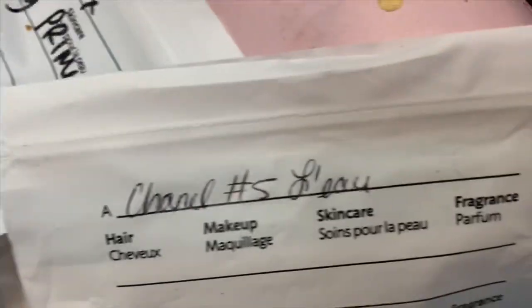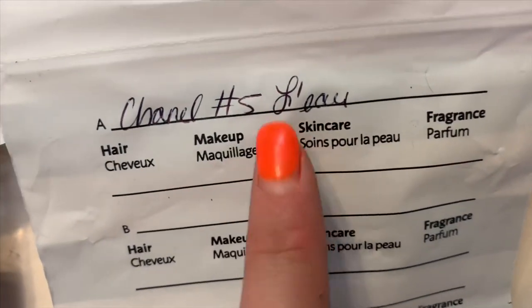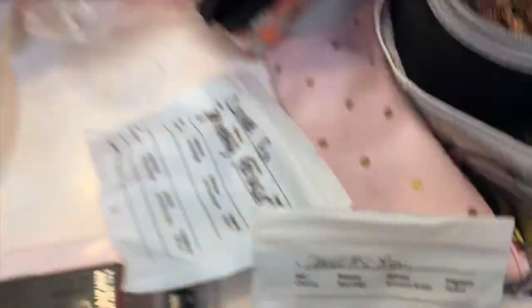Also at Sephora, a woman gave me a fragrance sample that was really nice. I also asked how to get hired at Sephora because I really want to work there. I'm currently working at Walmart and it's not great — I'm getting hours but I don't like some people there, and that's all I'm going to say.